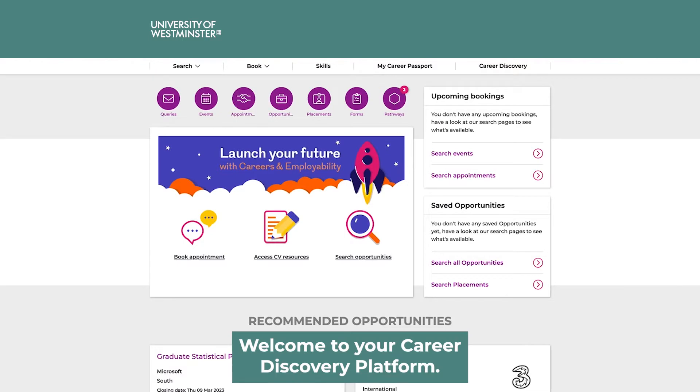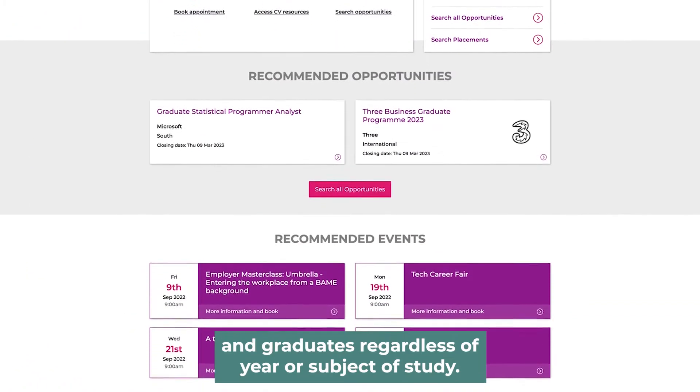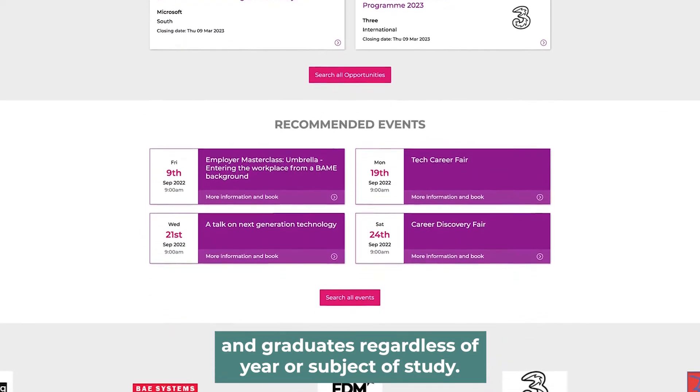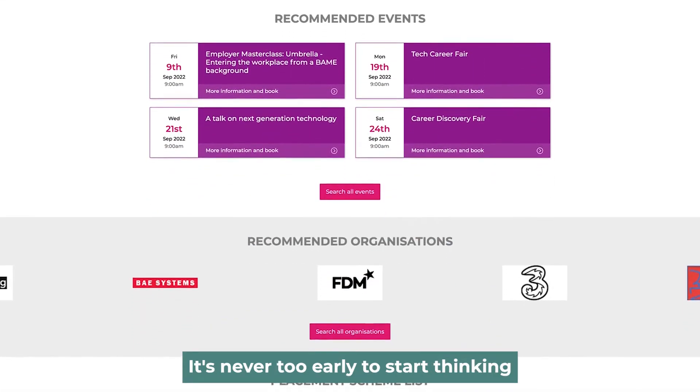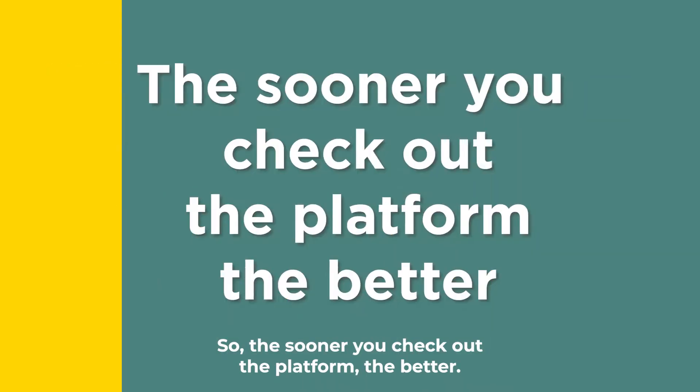Welcome to your career discovery platform. Your platform is for all students and graduates, regardless of year or subject of study. It's never too early to start thinking about your future career, so the sooner you check out the platform, the better.